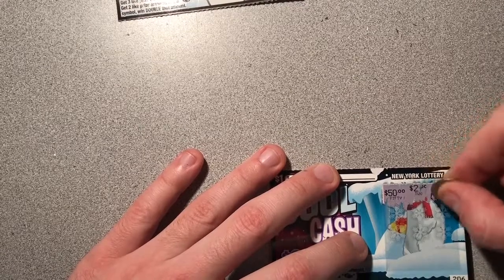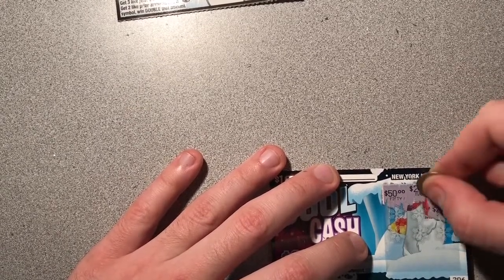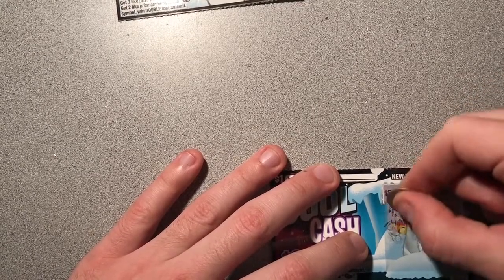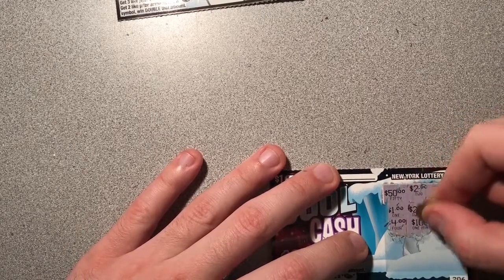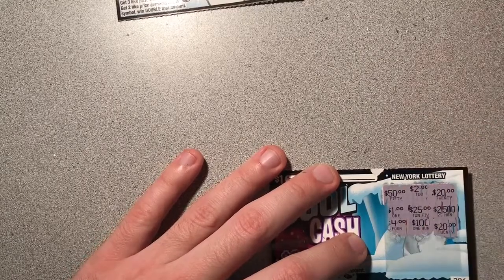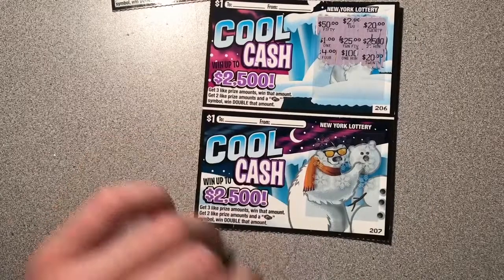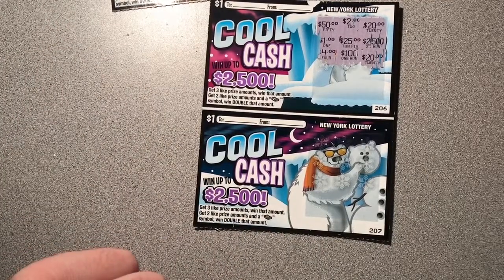$50, $2, $20 — we're going in a different order here. We got a jackpot, we got $25, and a $1, a $4, and $120. So we're down to our last ticket, guys, and we haven't won one thing — although we've got four double symbols so far. That doesn't mean anything, apparently.